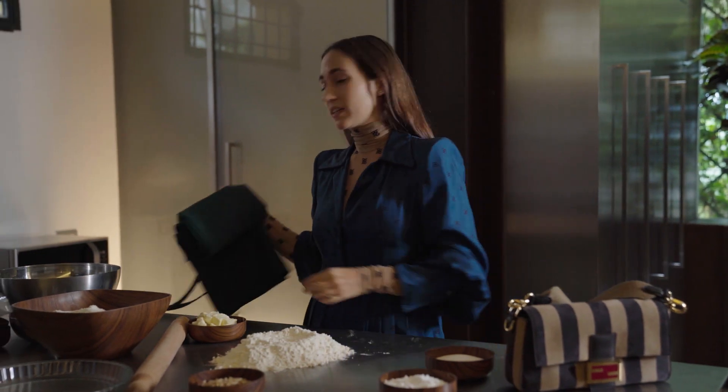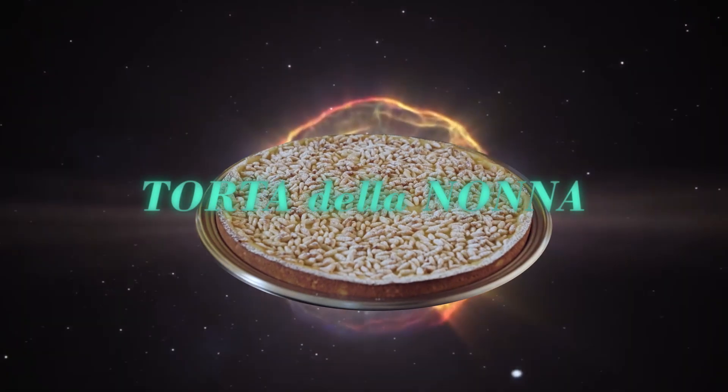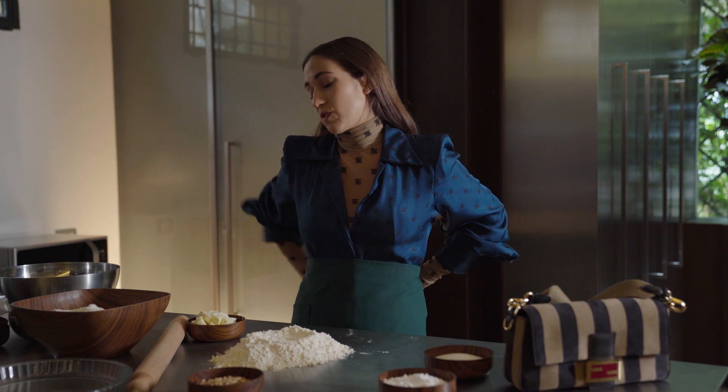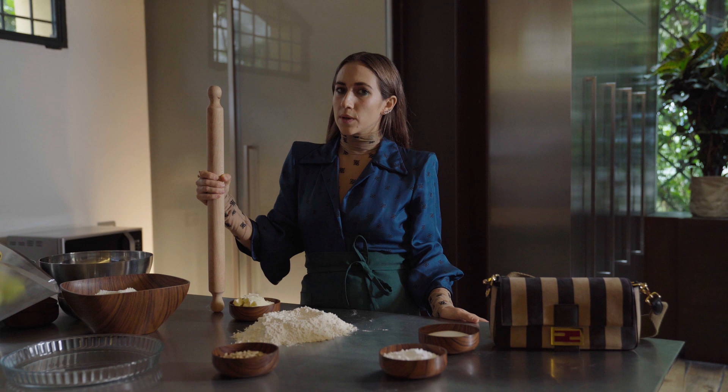Hello, I am Delfina Delle Tuez Fendi and today I'll make a very special cake — the torta della nonna, which means the grandmother's cake, with a very special ingredient hidden inside. In my kitchen I will always make sure that the beat is right. Che caldo!